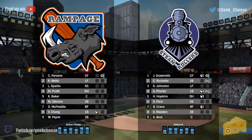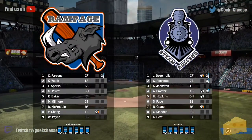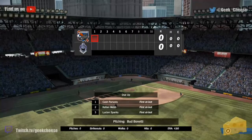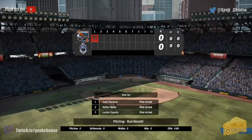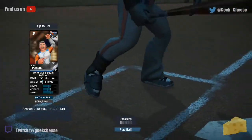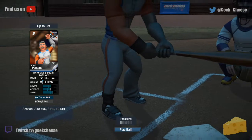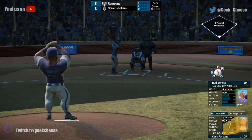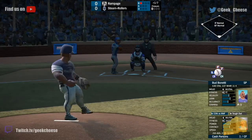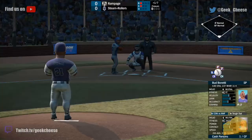Hello everyone, welcome back to the Motor Yard. Rampage versus the Steamrollers — this is going to be the first of two games these two teams will face off here. Jet Check on the mound today for the Rampage, and Bud Benetti gets the start for the Steamrollers. And the shadows may play into this today — real tough to probably see that ball out of Benetti's hands.